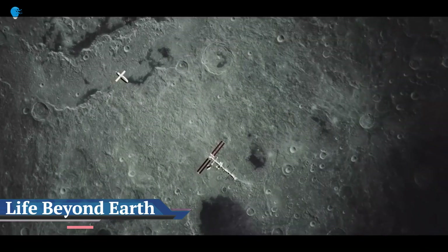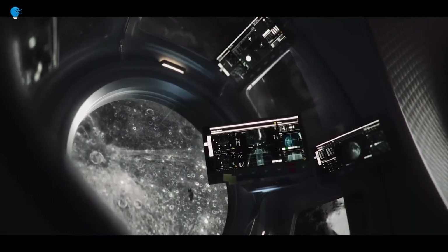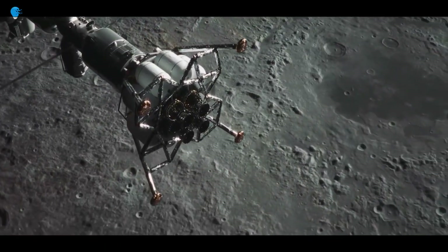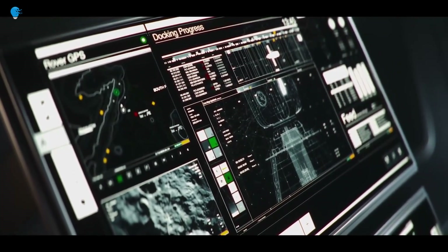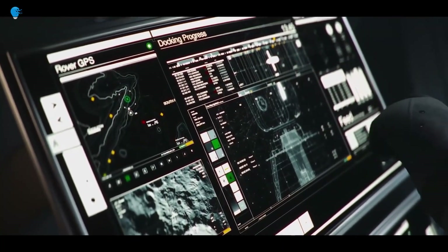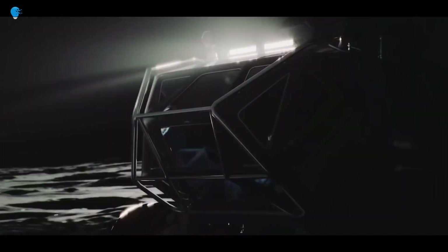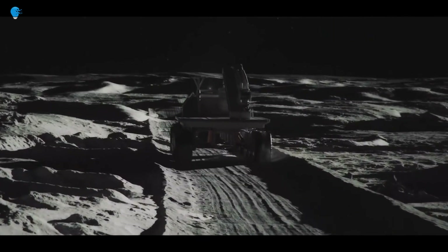The European Space Agency gives us a look at life beyond Earth with the Venice Biennale Lunar Habitat. Living on the moon may sound far-fetched now, but it will most certainly become a reality in the coming decades. The European Space Agency, ESA, wants to spark your imagination with this interesting lunar habitat, created by one of the world's leading architectural firms, Skidmore, Owings & Merrill, SOM.